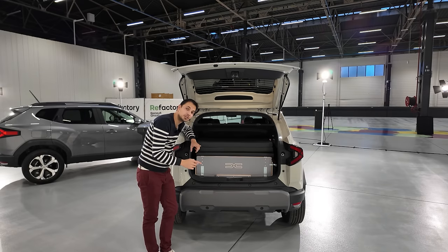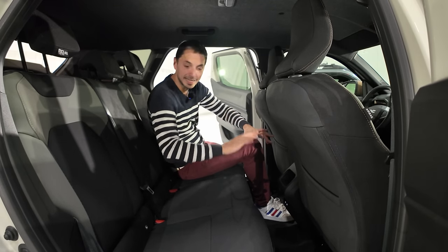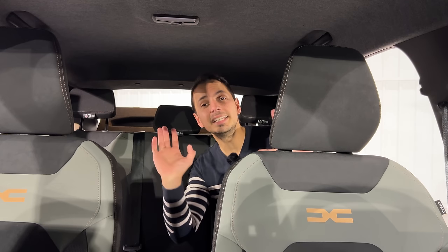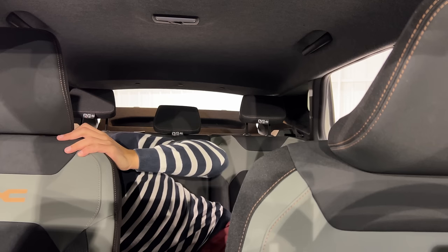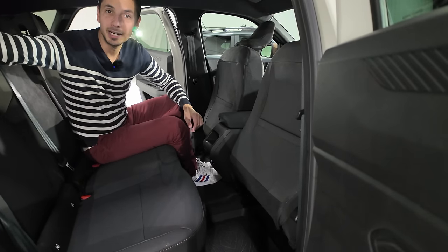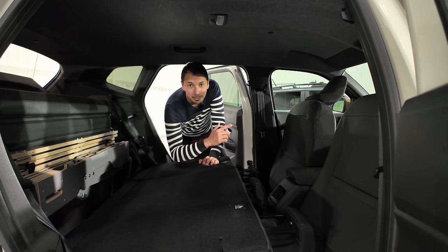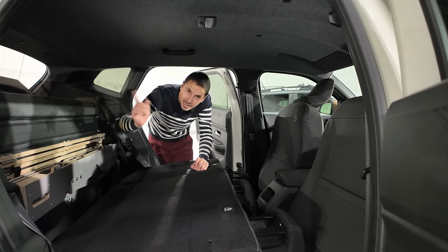Comment on aménage le pack Sleep ? Je vais vous montrer comment convertir ces sièges en version couchage pour deux adultes. Pour commencer, il faut avancer ces deux sièges au maximum et les incliner vers l'avant — je peux le faire depuis l'arrière. Ensuite, on rabat la banquette. Ensuite, c'est là que ça devient un peu plus sportif : on va devoir enlever la plage arrière, je vais la déclipser depuis l'arrière.